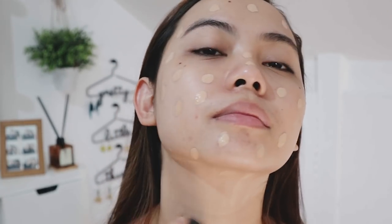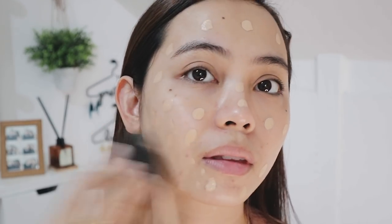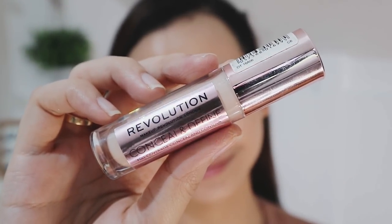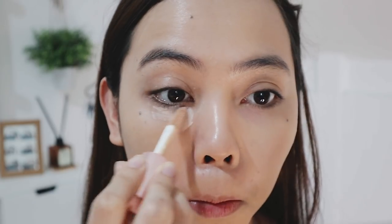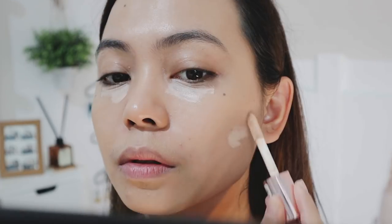After that, I'm just gonna blend that all out properly using my beauty blender. The second step is concealer — I'm using the Makeup Revolution Conceal and Define in C6, which you can find on Shopee. I don't think it's available here in the Philippines yet, but I'll let you know. I'm not gonna put a ton, just the right amount to avoid creasing on my under eyes and on other areas of my face with blemishes.